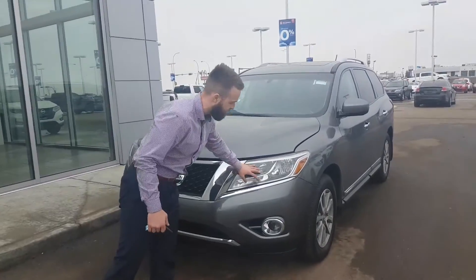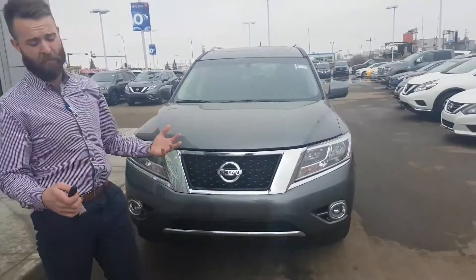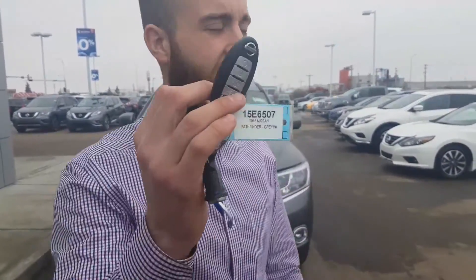You're going to have scratch-proof, rock chip-proof headlights, fog lights down below. Block heater cord always ran through the vehicle — it's essential living in Alberta. With the SL TAC, you do get a factory remote car start right on the two key fobs.